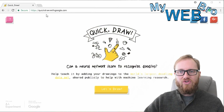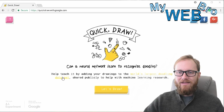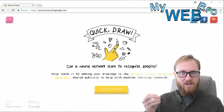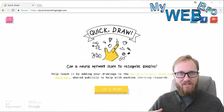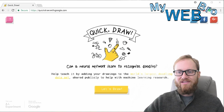So here we are at quickdraw.withgoogle.com. It says, can a neural network learn to recognize doodling? The answer is yes. Help teach it by adding your drawings to the world's largest doodling data set. As of when I just checked, there are over one billion doodles in this database, and you can download this data set on the internet and play with it if you're a developer. So one billion doodles of different things.